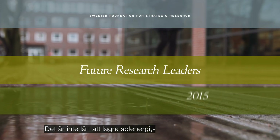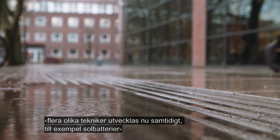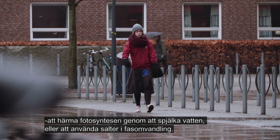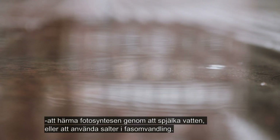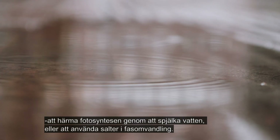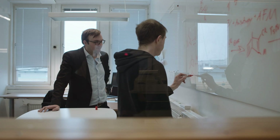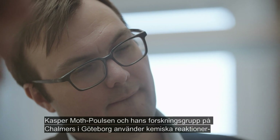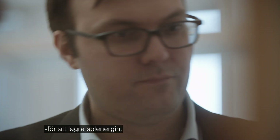It isn't easy to store solar energy. There are different techniques under development: solar batteries imitating photosynthesis by splitting water, or using salts for phase transformation. Kasper Moth-Poulsen and his group at Chalmers in Gothenburg use chemical reactions to store the energy.